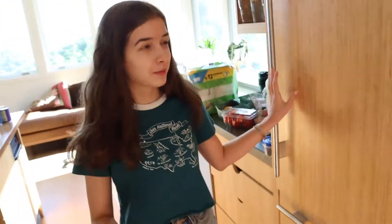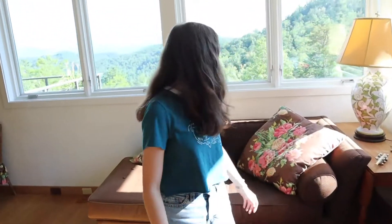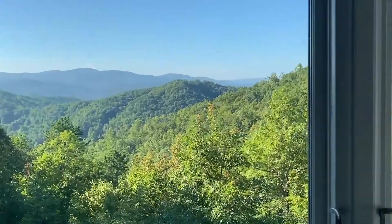The pantry kind of ruins the aesthetic — oh my gosh, look at all these snacks! Or maybe it helps the aesthetic because it's awesome. We have this awesome wooden fridge; it's pretty cool. I'm not even going to try to open it because it's too heavy. We have this really pretty kitchen area, and look at this awesome view — I can't even believe how nice that is!